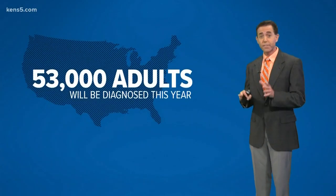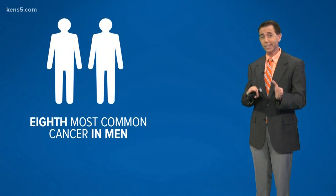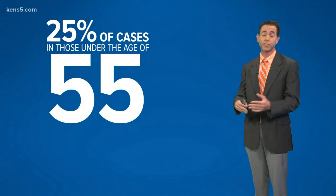This year, it's estimated that 53,000 adults in the U.S. will be diagnosed with oral and oropharyngeal cancer. These types of cancers are twice as high in men than in women. Cancers of the oral cavity are the eighth most common cancer in men, with about 25 percent of cases occurring in those under the age of 55.